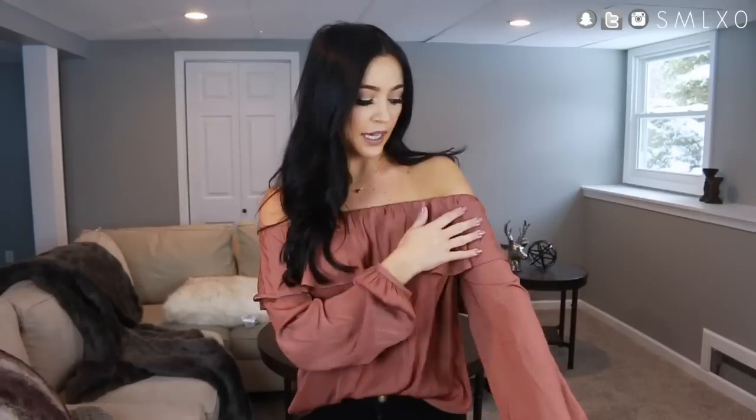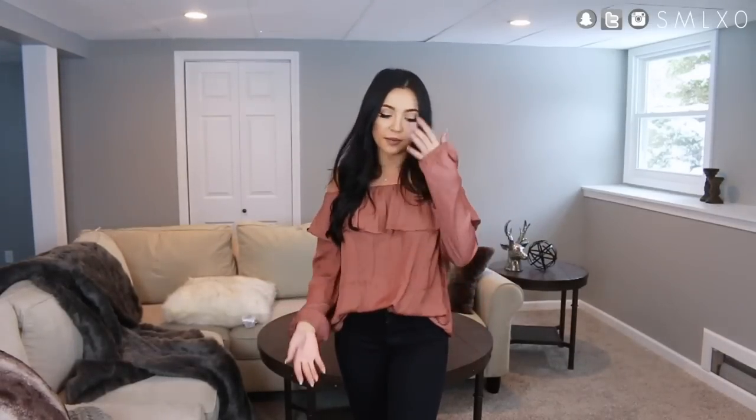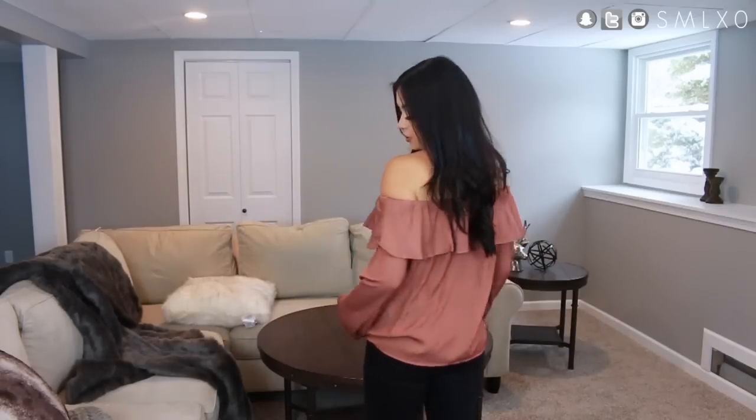Next is this off-the-shoulder top — you guys know I love off-the-shoulder stuff. This one is really pretty; it's kind of like a rose gold color and it has a ruffle that goes along the top. It's so cute. I just paired mine with plain black pants — nothing fancy. You could do regular denim or even a skirt, but I just did basic black pants.